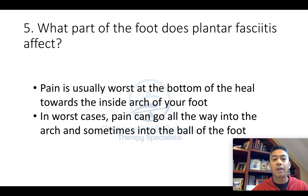Number five: what part of the foot does plantar fasciitis affect? Pain is usually worse at the bottom of the heel towards the inside arch of your foot. Although in severe cases, pain can go all the way into the arch and sometimes into the ball of the foot.